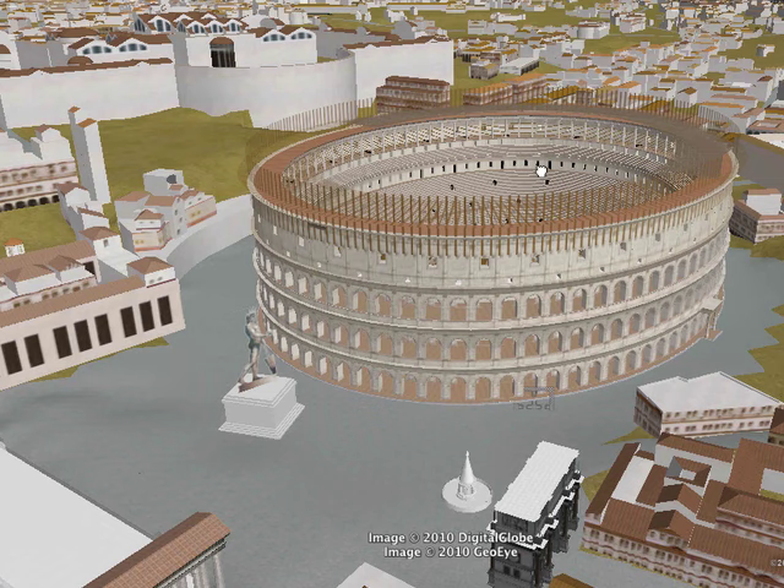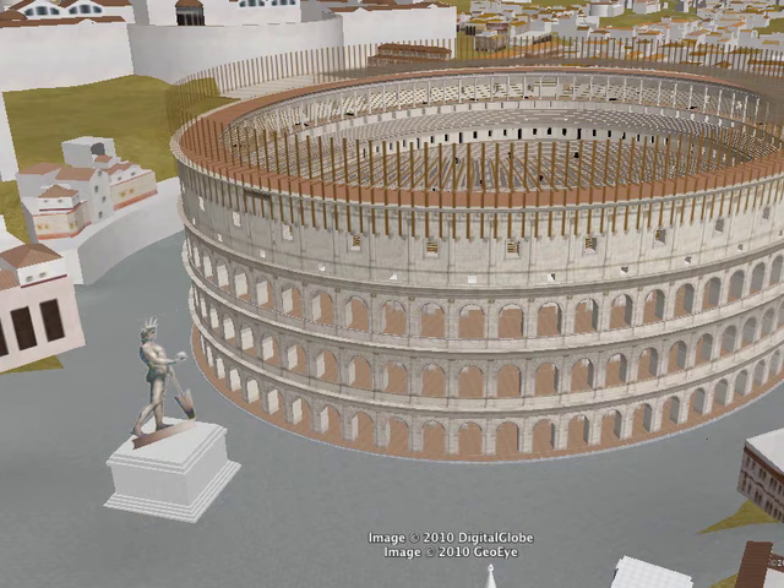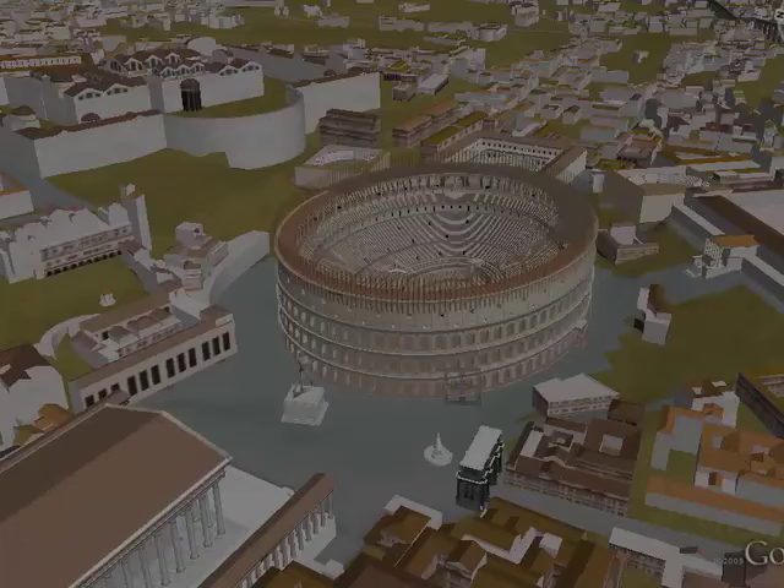The original name of this building was not Colosseum. 'Colosseum' is a nickname given later — not because it was a colossal monument, but because it was located in the proximity of a colossal statue, originally of Nero, that was part of the decoration of his house. The original name was the Flavian Amphitheater, named after the Flavian family that paid for the building — much like Lincoln Center or Rockefeller Center.